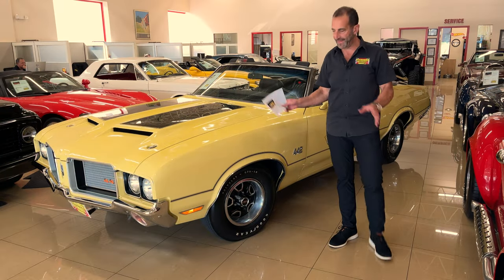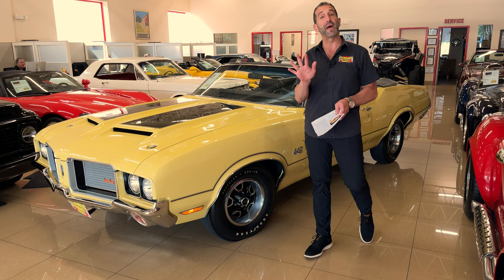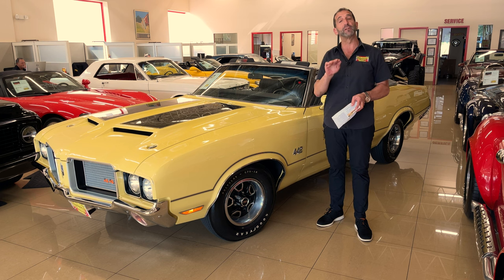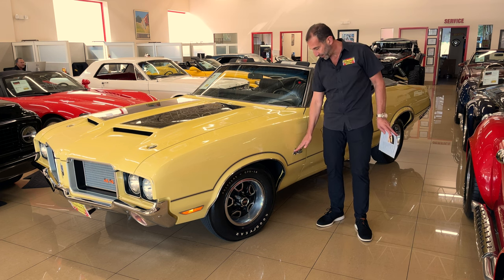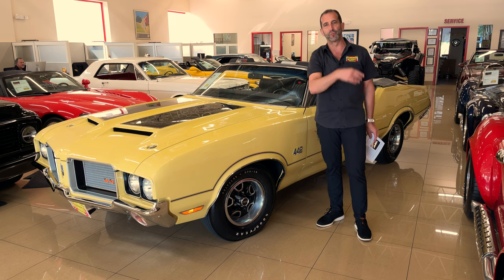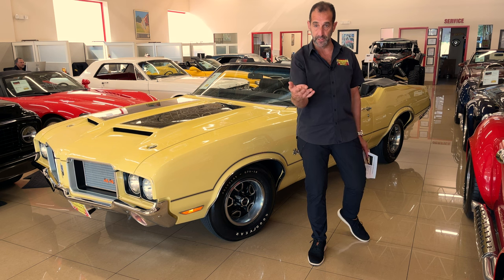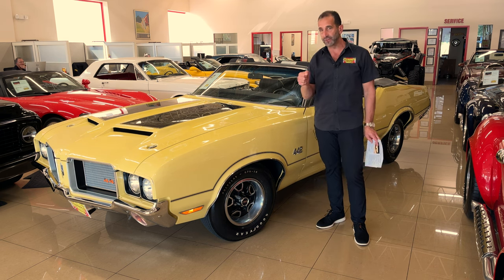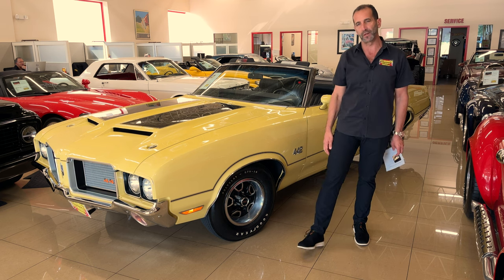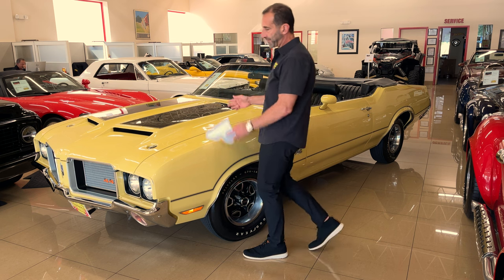Let's talk about some things on this car in particular. It doesn't matter whether you believe it should be 4-4-2 or 442. The simple fact is it's a 4, a 4, and a 2 — 4-barrel, 4-speed or Turbo 400, dual exhaust. Because if you got an automatic, it obviously wouldn't be a 4-speed. So that's how they were able to make that still work. This package in 1972 was a pretty cool option package.